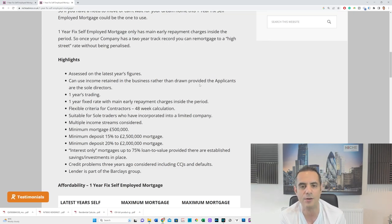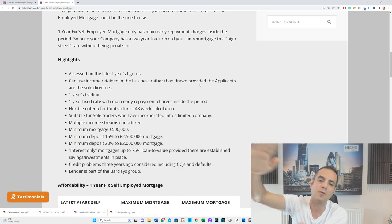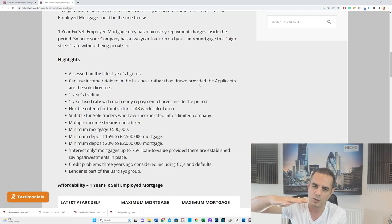They assess on latest year's figures and can use income retained in the business. For people not drawing their income — not taking a salary or dividends, for tax reasons — you can still use that money because they work off net profits. Generally, you pay yourself around £12,000–£12,500 salary, pay your corporation tax, and the remaining net profit can be used as your income.